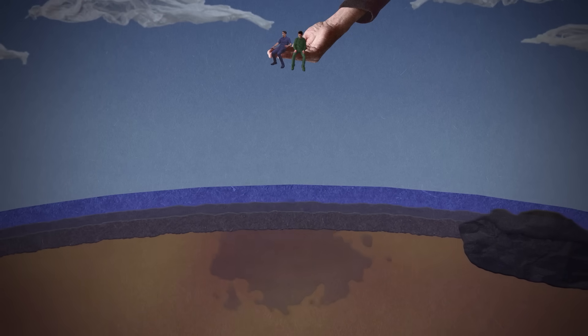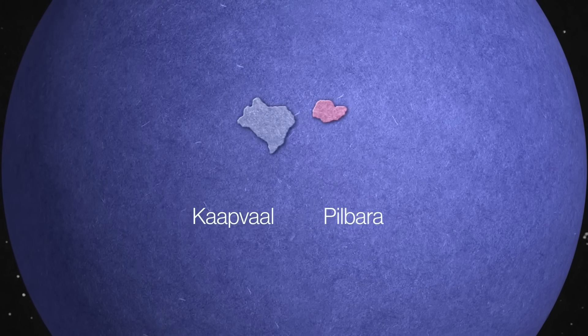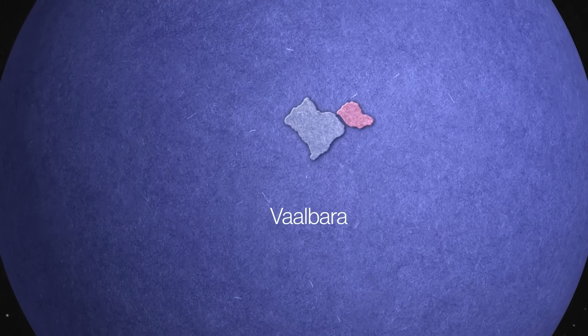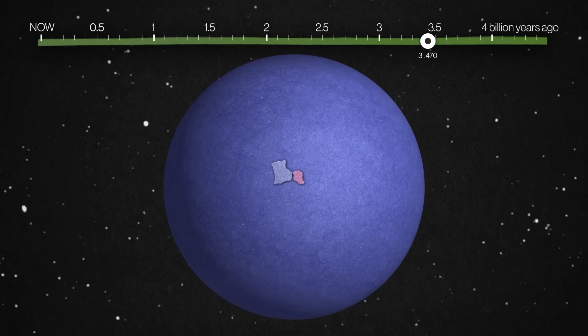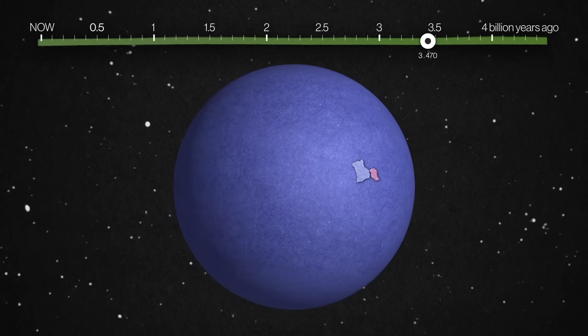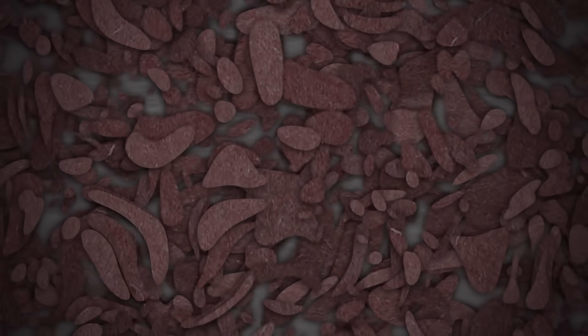Below us, cratons are melting back into the mantle, but a few remain — including the Kaapvaal craton from South Africa and the Pilbara craton from Australia. Because of the kind of rock they're made of, scientists think they might have formed in a similar place and been part of another continent they cleverly called Vaalbara. Both have these weird little spherules — and they actually come from a meteor strike. A meteor hits, liquefies the rock, and it splashes up in a spray that cools into little glass marbles.